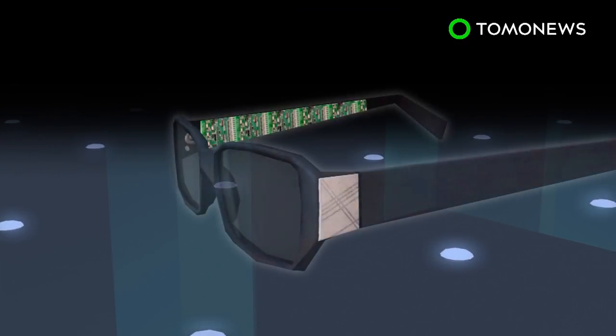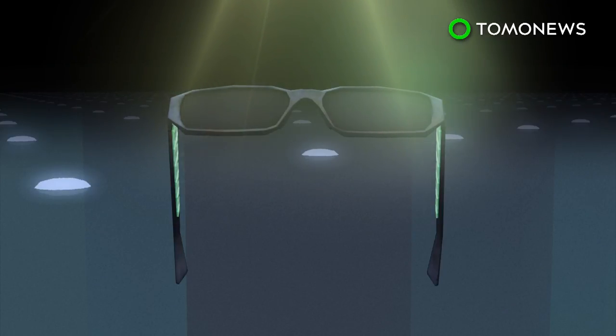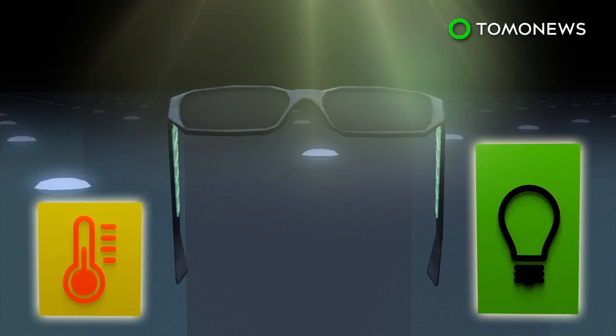The frames are also equipped with electronics, including a microprocessor, two sensors, and two displays. The solar power captured by the lenses is used to run the electronics, which measure current illumination intensity and ambient temperatures that are displayed on bar graphs.